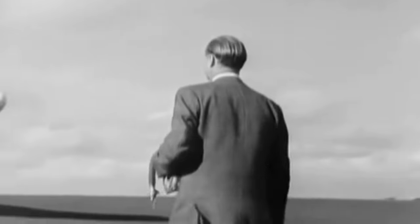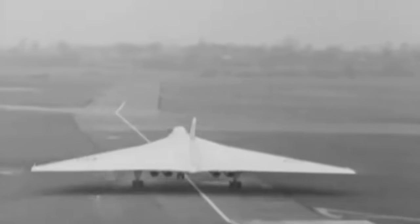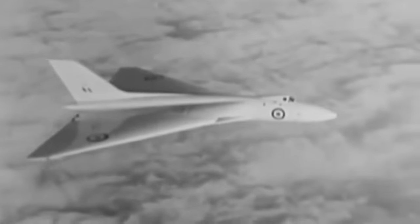On September 20, 1958, the VX-770, the first prototype of the Vulcan, had instructions to conduct a performance test for its newest addition — a pair of Conway engines. This prototype had swapped the standard Sapphires and Avons for Rolls-Royce Conway power plants.